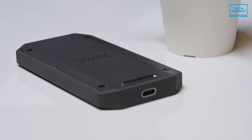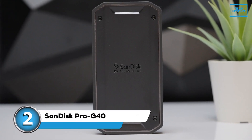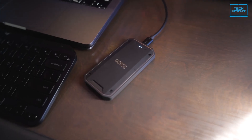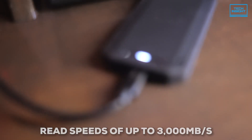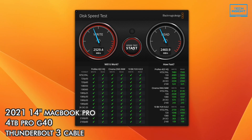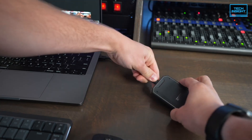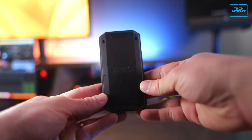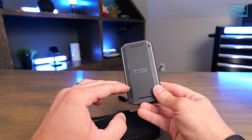If your laptop has a Thunderbolt port, you might be looking for an external SSD that can really fly — and that's where the SanDisk Pro G40 comes in. Thunderbolt 3 and 4 ports can handle a massive amount of data, up to 40 gigabit per second. When you plug the Pro G40 into one of those, it can hit read speeds of up to 3,000 megabytes per second and write speeds of up to 2,500 megabytes per second. If you're dealing with huge video files or massive project folders, this kind of speed can save you a ton of time. The tech inside isn't brand new, but it's a tried-and-true system that really works well for something you can carry around.